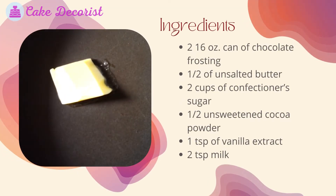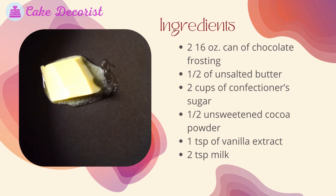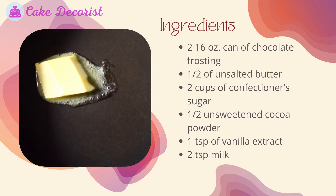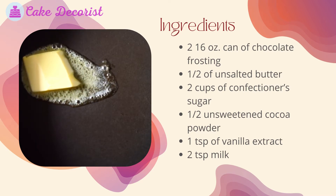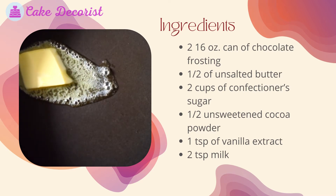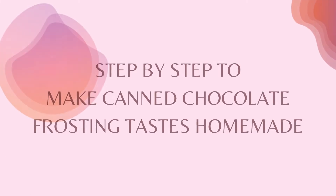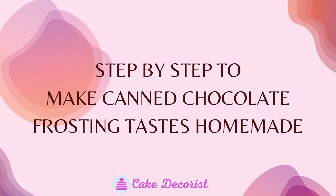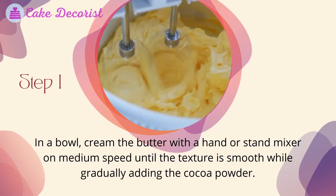Ingredients: two 16-ounce cans of chocolate frosting, a half cup of unsalted butter, two cups of confectioners sugar, a half cup unsweetened cocoa powder, one teaspoon of vanilla extract, and two teaspoons of milk.